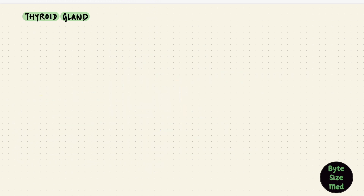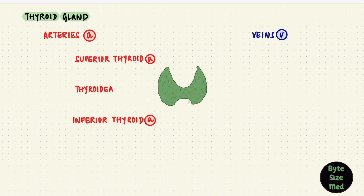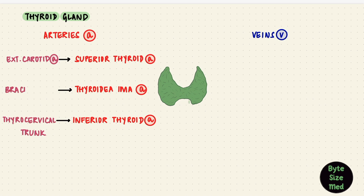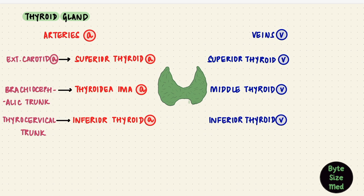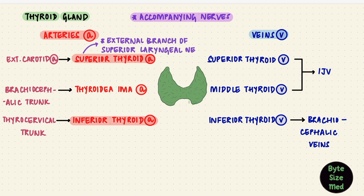Those are the main blood vessels. To summarize: the superior and inferior thyroid arteries and the thyroidea ima artery — the superior comes from the external carotid, the inferior from the thyrocervical trunk, and the thyroidea ima from the brachiocephalic trunk usually. The veins are superior, middle, and inferior thyroid veins; the superior and middle drain into the internal jugular veins while the inferior ones drain into the brachiocephalic veins. Remember that the thyroid gland sits in front of the trachea near the larynx — nerves that primarily supply the larynx accompany these arteries, which is really important during thyroid surgeries. The external branch of the superior laryngeal nerve accompanies the superior thyroid arteries, while the recurrent laryngeal nerves travel near the inferior thyroid arteries.